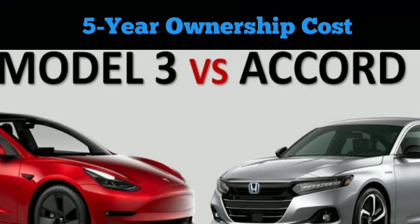One thing that wasn't factored in is local and state incentives. Hence in all scenarios, the Model 3 is likely cheaper to own, despite the high initial cost.